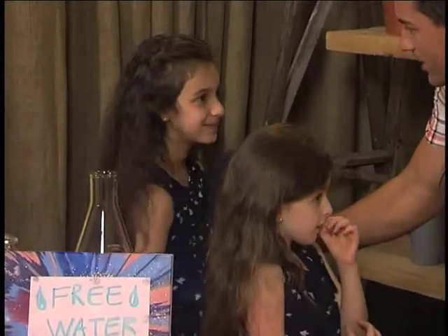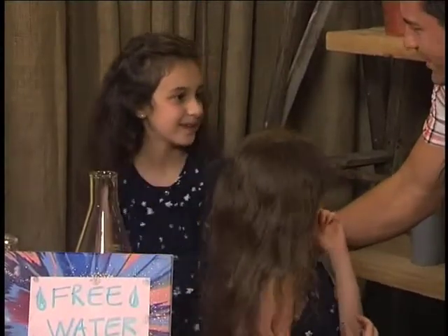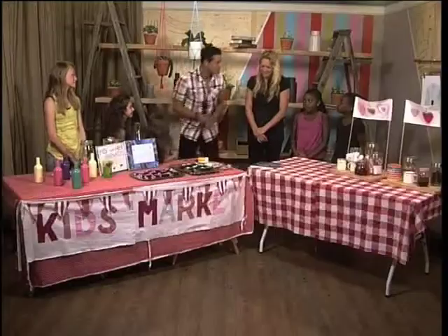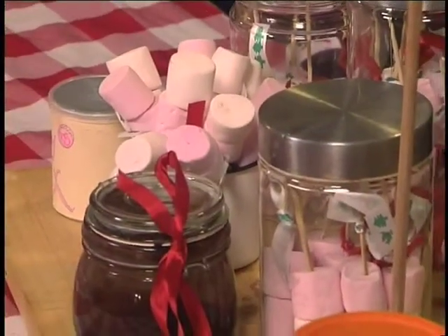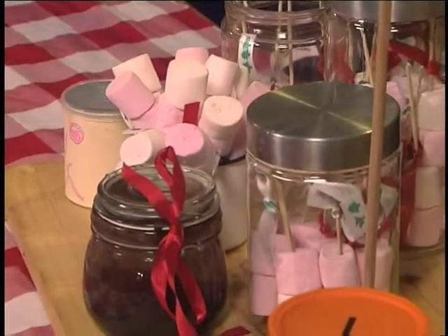Did mommy and daddy help you, or grandma and grandpa? Your mom helped you — and was it fun to work with your mom and do something like this? Yes, awesome! And what do you guys have here on your table? We have marshmallows with chocolate sauce! That sounds absolutely divine — did you guys do it yourself? Well, we did it ourselves basically, but we also got a little bit of help from our moms.